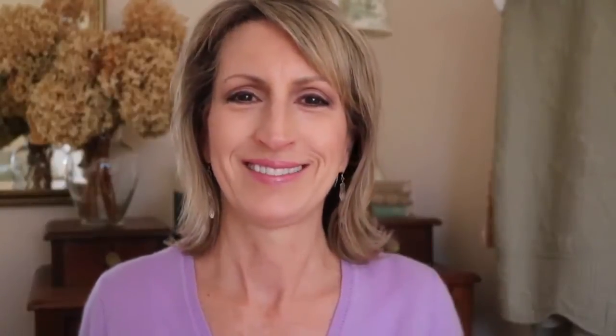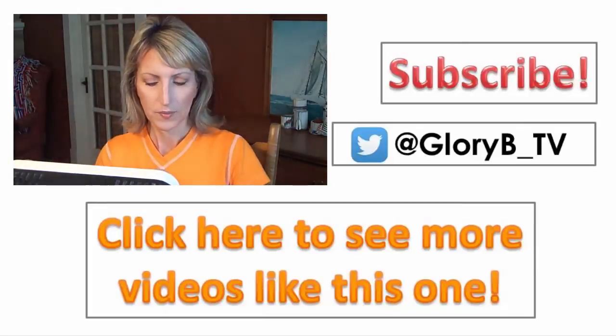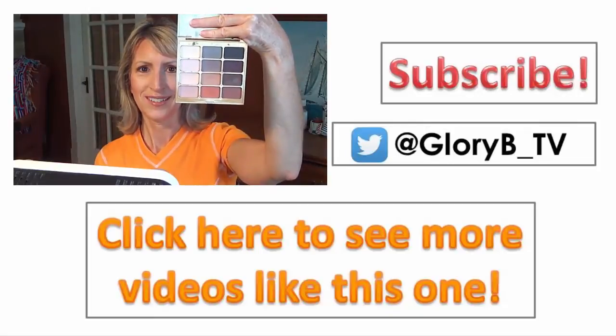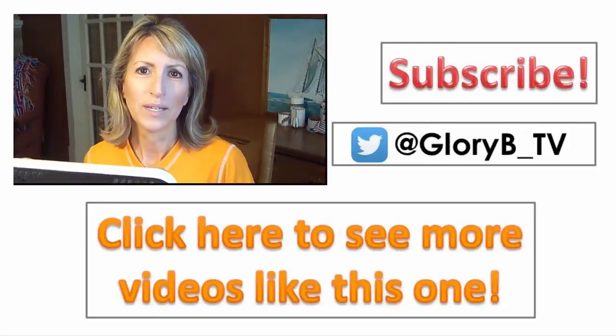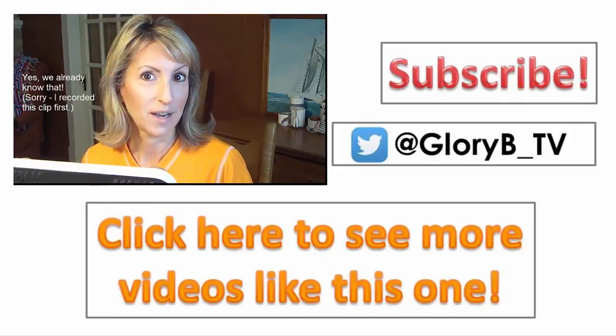Thanks for watching! Here I'm using the Stila Mind palette — and here's a look at it. Hi everyone, I'm actually on vacation this week and I'm at my cousin's lake house.